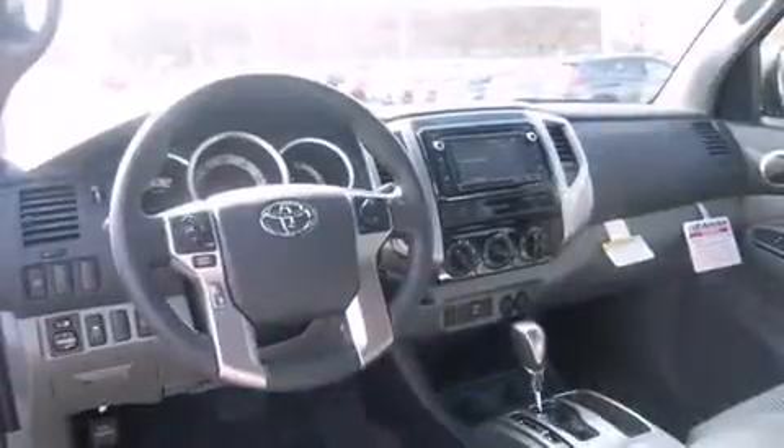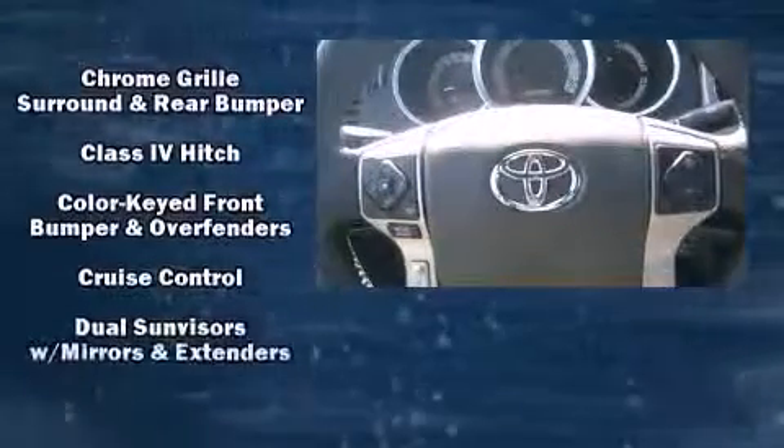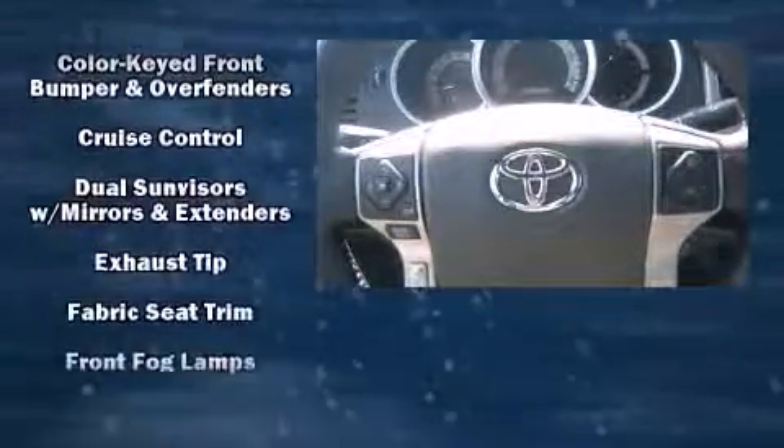Comfort and convenience were prioritized within, evidenced by amenities such as a tachometer, a rear step bumper, skid plates, a trailer hitch, and one-touch window functionality.